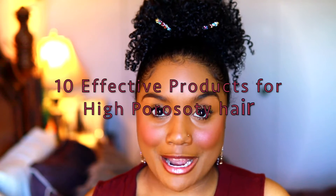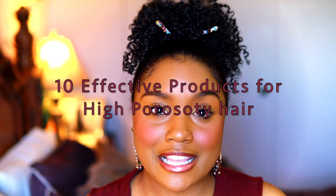Today's video is going to be all about effective products for high porosity hair. In the past, I have been very outspoken about the products that I love for my high porosity hair. I stick with what I know works, and I really enjoy using the same products. But I have tried other products here and there, and this video is going to be a combo of some old products and also new products.